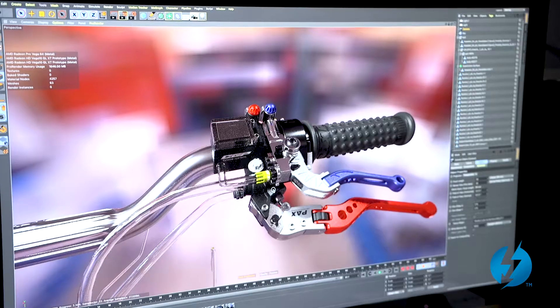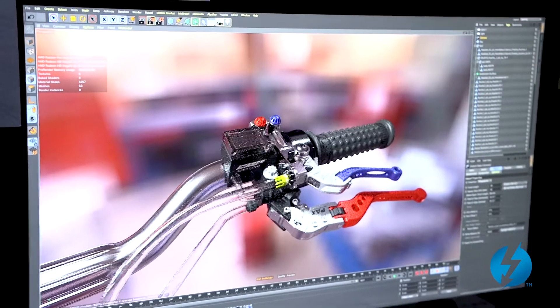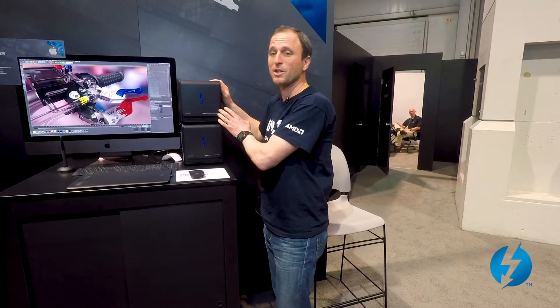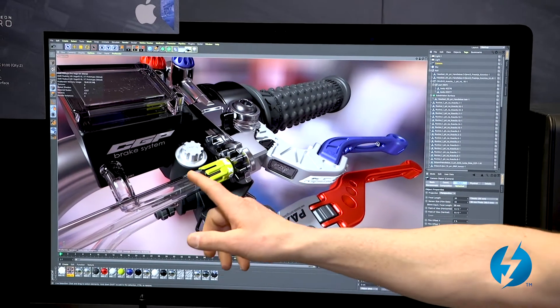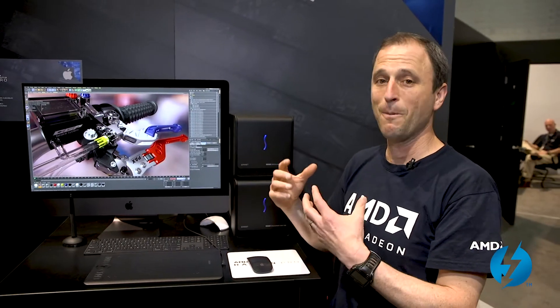I'd like to share some exciting new capabilities enabled by Thunderbolt 3. I'm running Cinema 4D, which uses the Radeon Pro Renderer to use the GPU to create beautiful ray-traced photorealistic images. Having one GPU is fantastic and gives great performance, but adding additional GPUs to the box provides even better performance. I've connected the Sonnet external graphics enclosure via Thunderbolt 3, and inside each box I have a Radeon Pro WX9100. With three GPUs, I'm able to split this task across them and get even better performance.